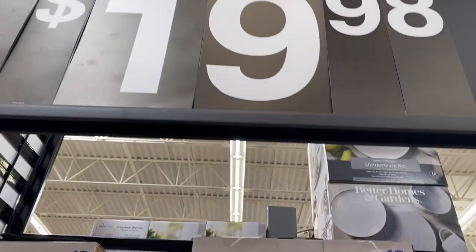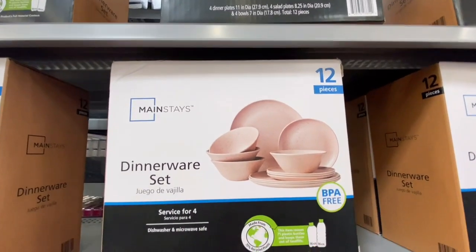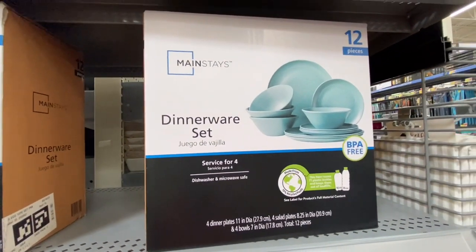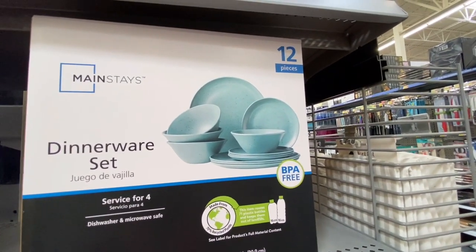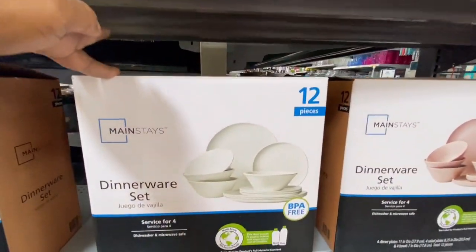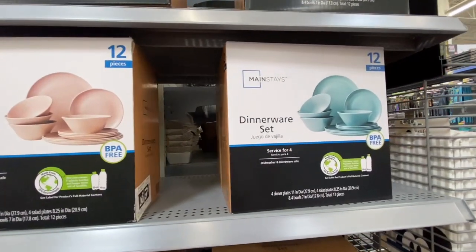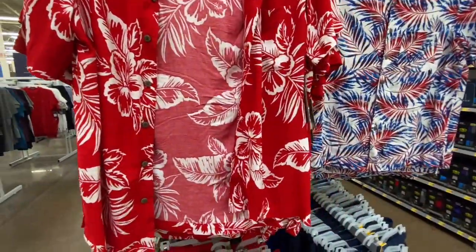For $19.98 they have this 12-piece dinnerware set by Mainstay. They have the pink — this is nice — definitely good if you want to redo your home for the summer, or for a college student, or a housewarming gift. They also have other colors as well. I like them because they're neutral — pastel colors — not too bright, not too dark.